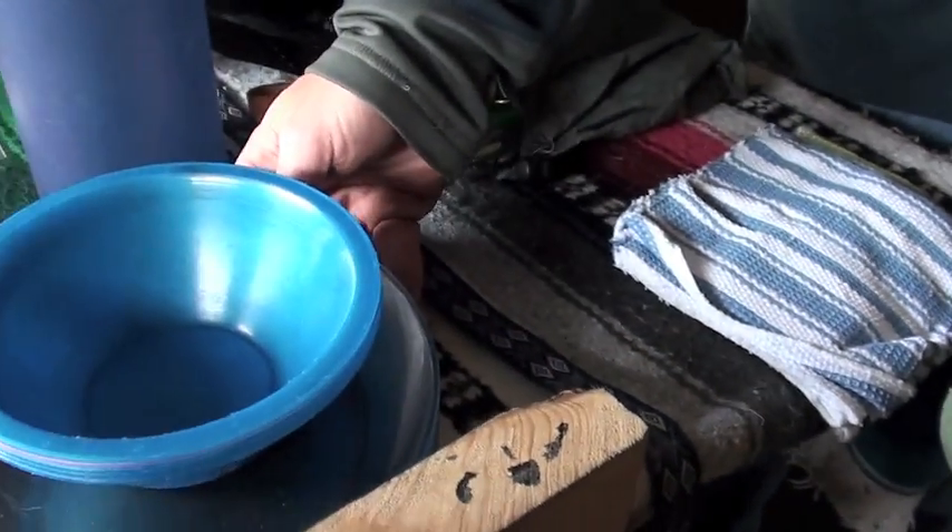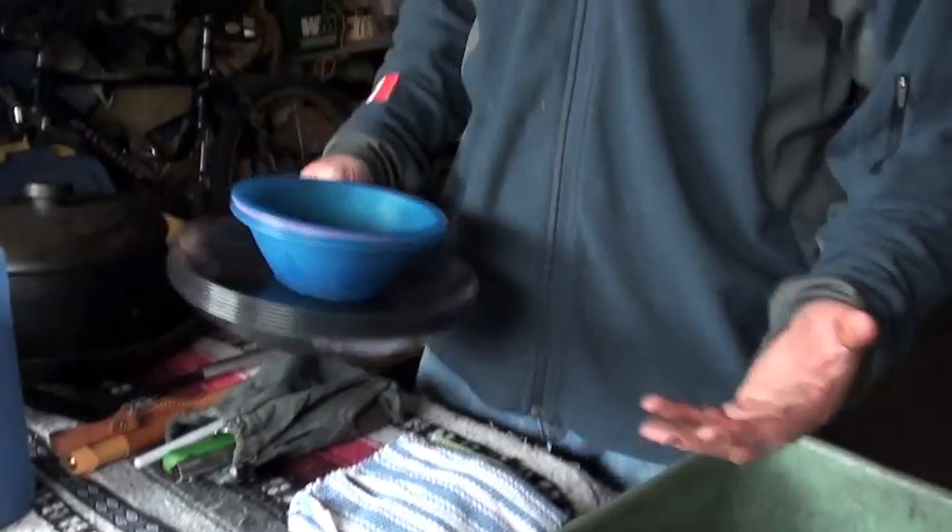These Rubbermaid containers — inexpensive and found at any local hardware store — serve to carry your entire kitchen pack.